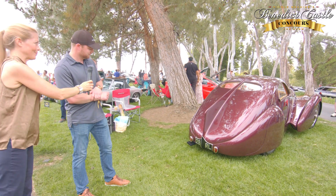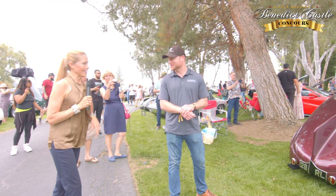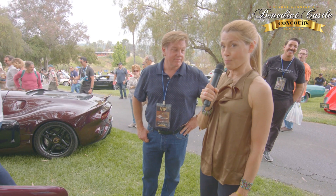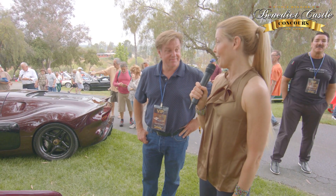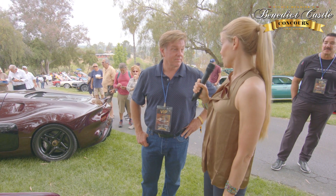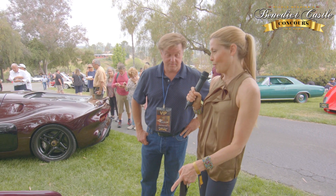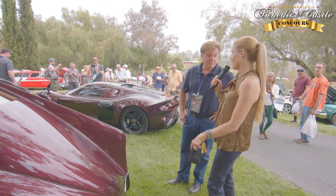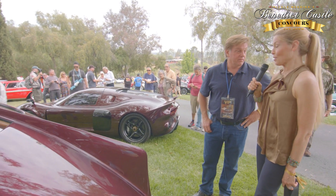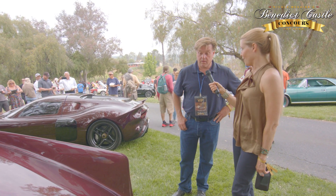I'm here with none other than Chip Foose, and we're looking at this wonderful Dubois-bodied Bugatti. You know how important it is for a coachbuilder to get press and media, especially from an auto show. Back in the day when Andre Bith had this car bodied by Dubois, the news stories came out and actually credited the body to Saochik — oops! I didn't know that bit of history. It really makes you wonder: would the Dubois Carrosserie have been better known today had they received proper credit?